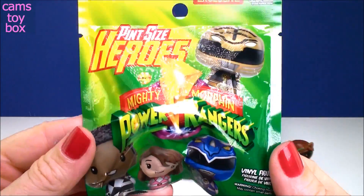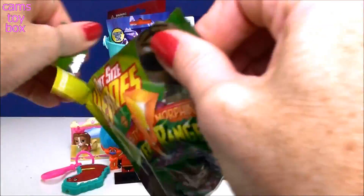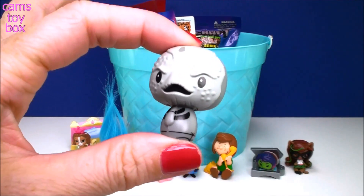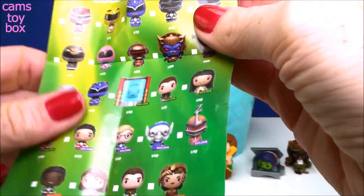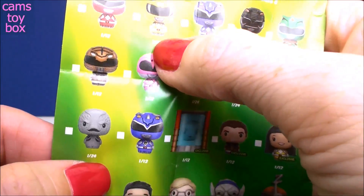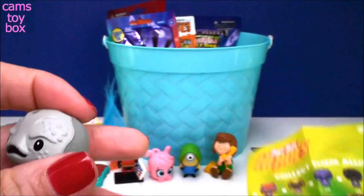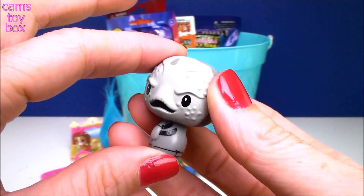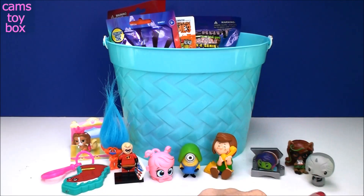Next we have a Pint-Sized Heroes from the Power Rangers — super cool. It shows on the back all the different ones to collect and also has a collector's checklist inside. This one is 1 out of 24, while some are 1 out of 12. So this guy is on the rarer side because it's more difficult to get. This is my first time opening it. These guys over here are in like the scary department!